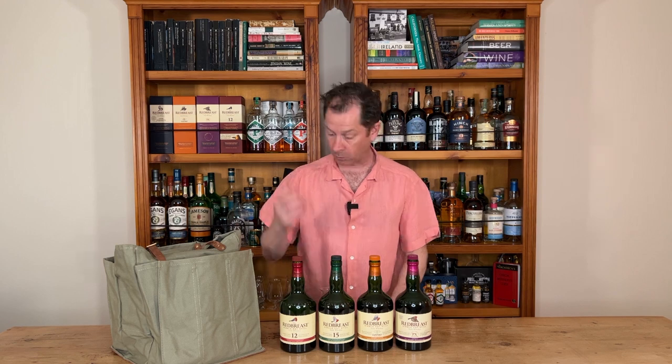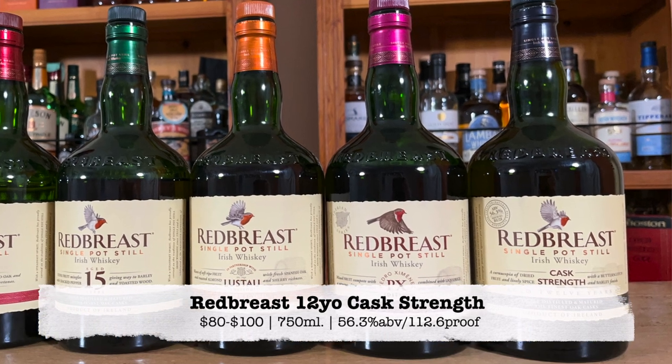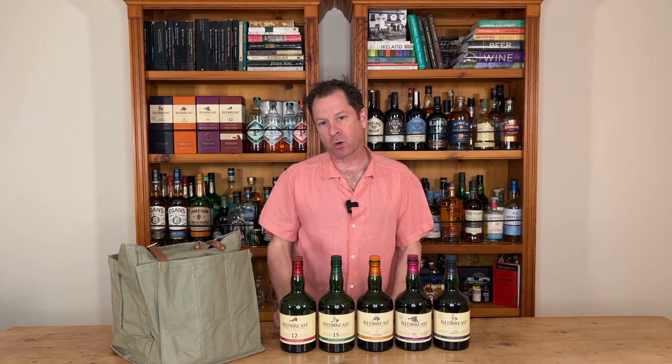I normally do four in the flight, but I've got another bottle here, so I thought why not — we'll add that one in. So we're going to round this one out with the cask strength. There you go — five birds from the nest, and just a wonderful way to explore the different expressions of Redbreast.